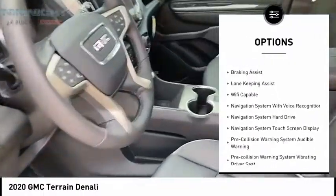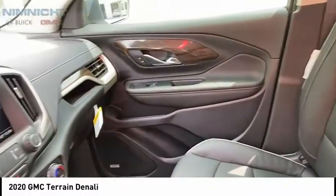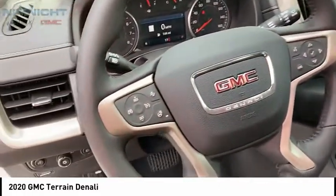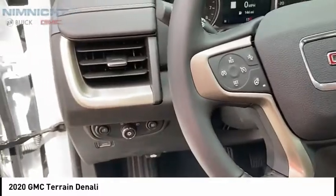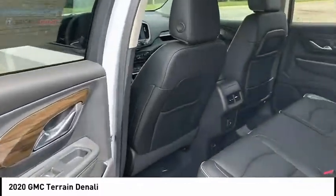Active grille shutters, traction control, stability control, fog lights, ambient lighting, power brakes, and braking assist. If affordable style and reliability are what you're looking for, this vehicle couldn't be more perfect — drive it today.